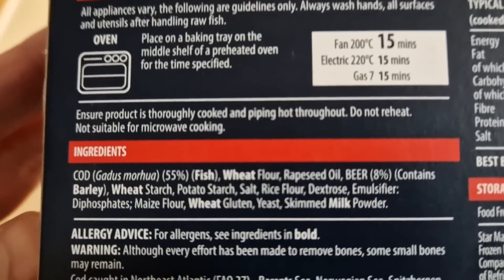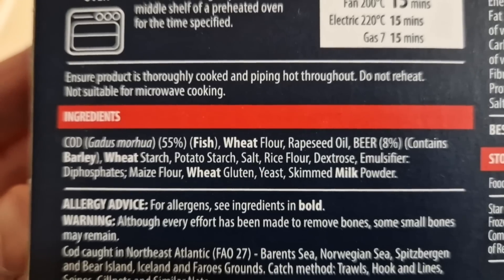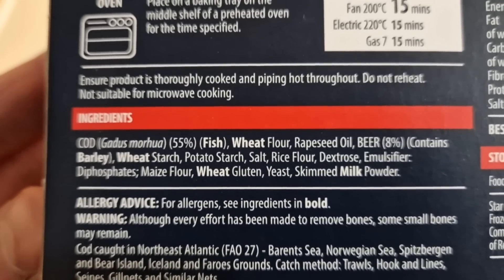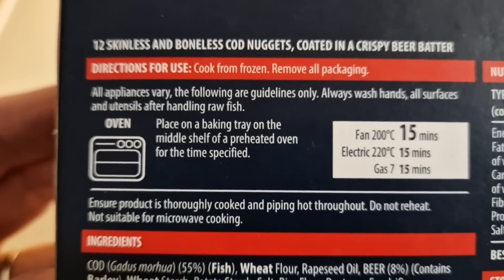So there are the ingredients: cod 55%, allergens — fish, wheat, barley, and milk. Those are the ways to cook them. You can do them in the oven.